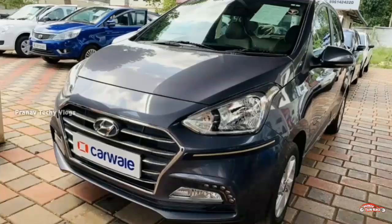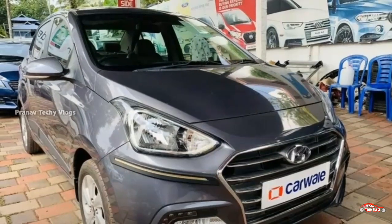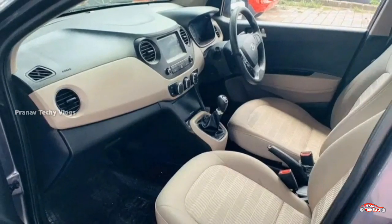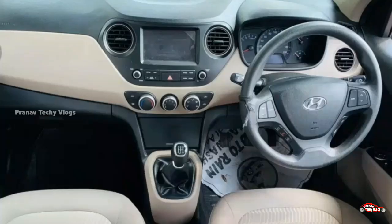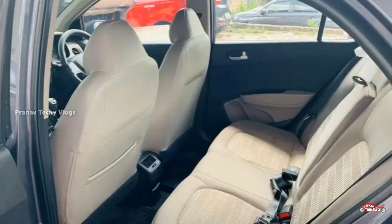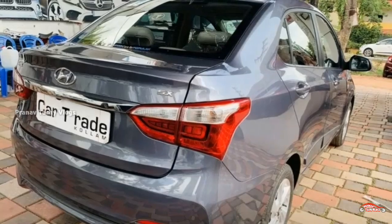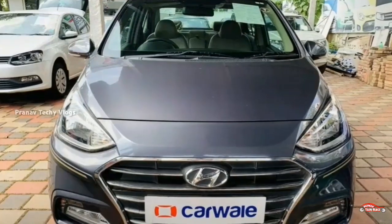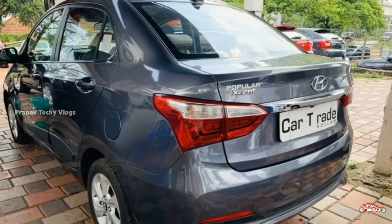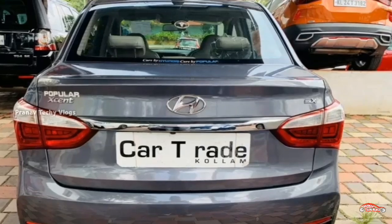The next one is the Hyundai Accent. It has 2012 registration, a 1.2L petrol engine, SX option, and a manual transmission. The exterior and interior are well maintained and in accident-free condition. Features include AC, power steering, touch screen, dual airbag, ABS braking system, reverse sensor, reverse camera, and remote central locking system.